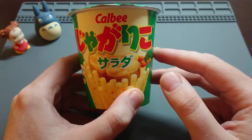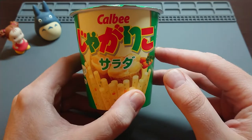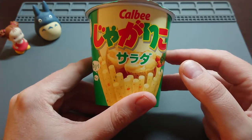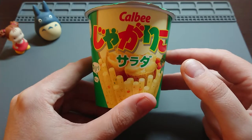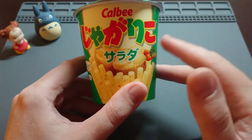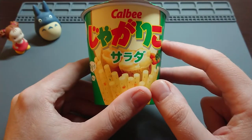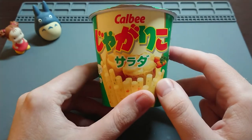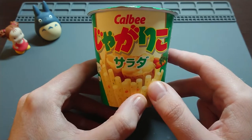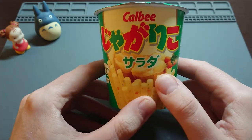And number three — I forgot for a moment — they have like mentaiko flavour, which is spicy cod roe. It's not for everyone, but it's actually really nice. Actually, sorry, number three was konsume flavour — konsume. I don't like konsume flavour. It's kind of like a vegetable stock, and I just don't like that flavour, but it's very popular in Japan. People love it.